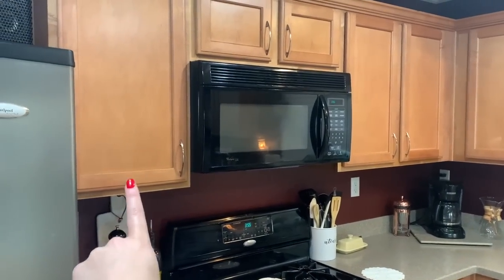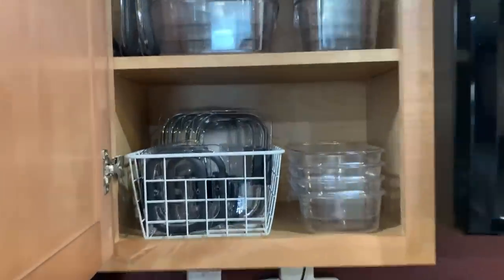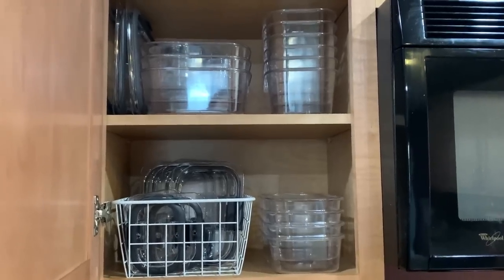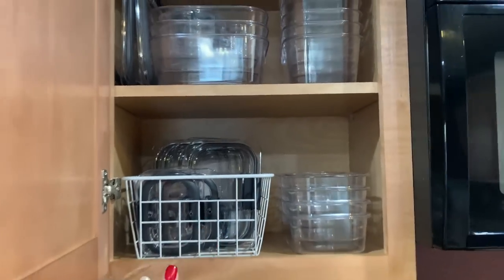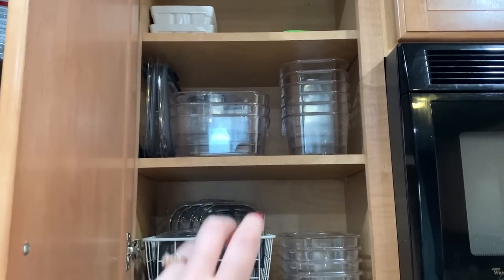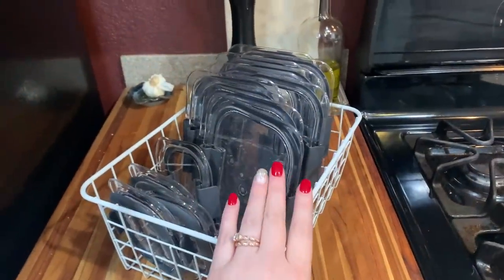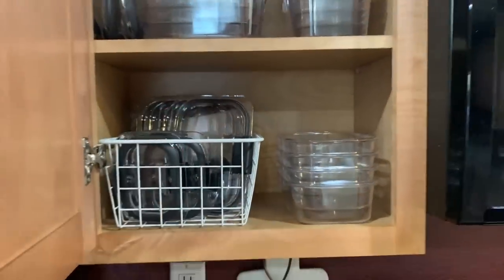In this first cabinet, I keep Tupperware. My favorite kind is by Rubbermaid — the premier series. They're my favorite containers for meal prep and really anything — they're leak proof and spill proof. My trick when it comes to Tupperware: make sure you have all the same kind because it'll automatically look more organized. And tip number two is to put your lids in a basket. I've been doing this for as long as I've had an apartment and it makes a huge difference — lids in a basket makes them easily accessible and just looks super organized.